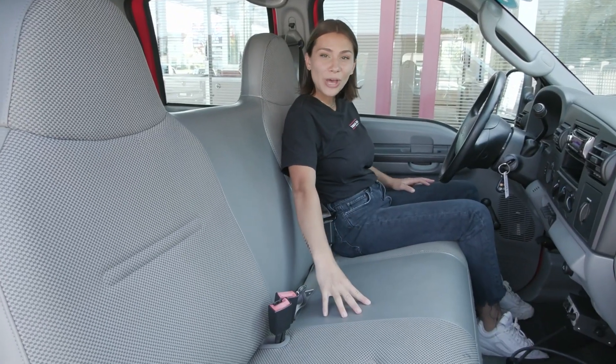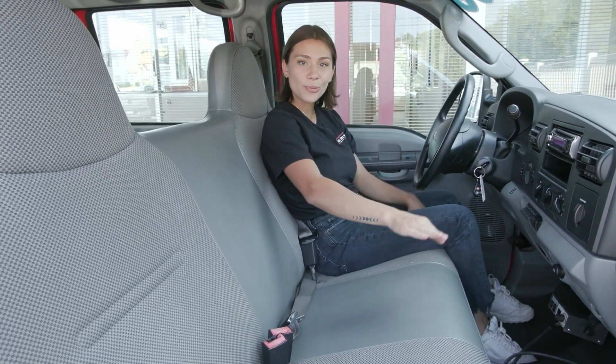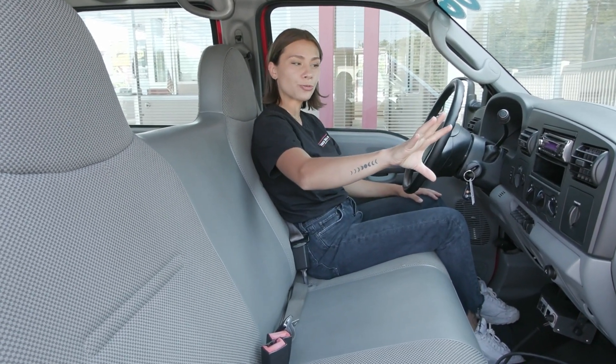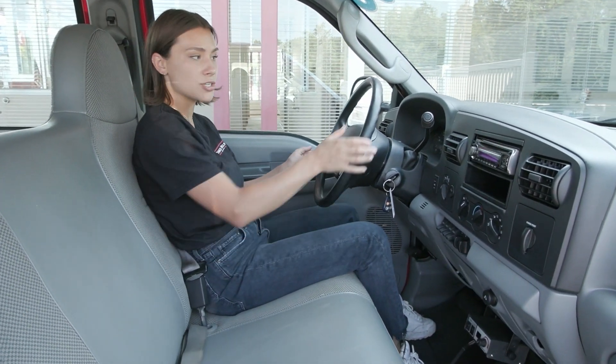Inside you do have the bench seat with the bar below to move it back and front. You also have the all-weather mats down below, as well as a beautiful clean, well-taken-care-of interior with all the basics and necessities you need.